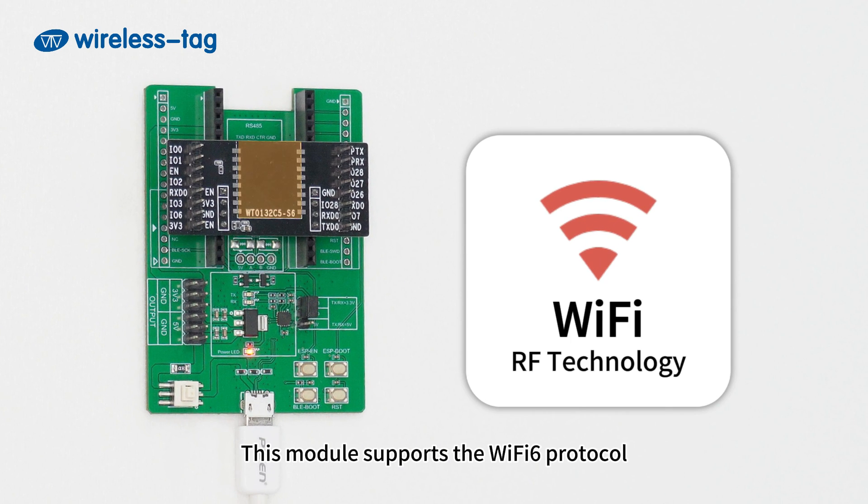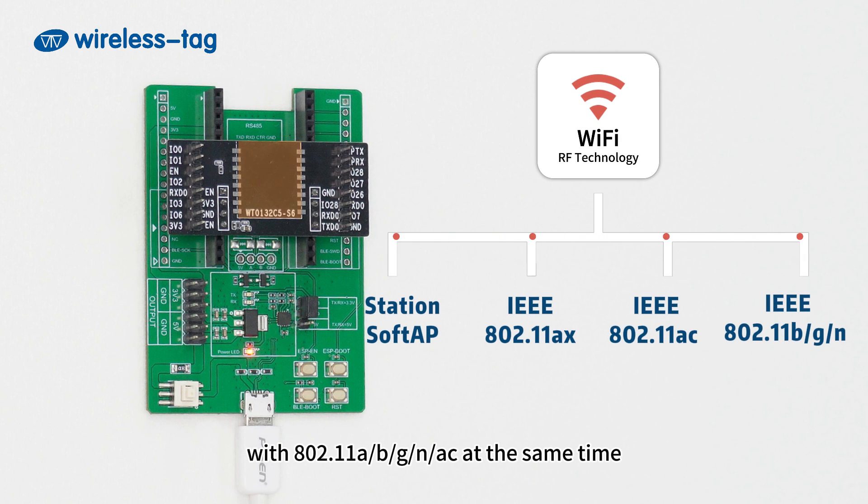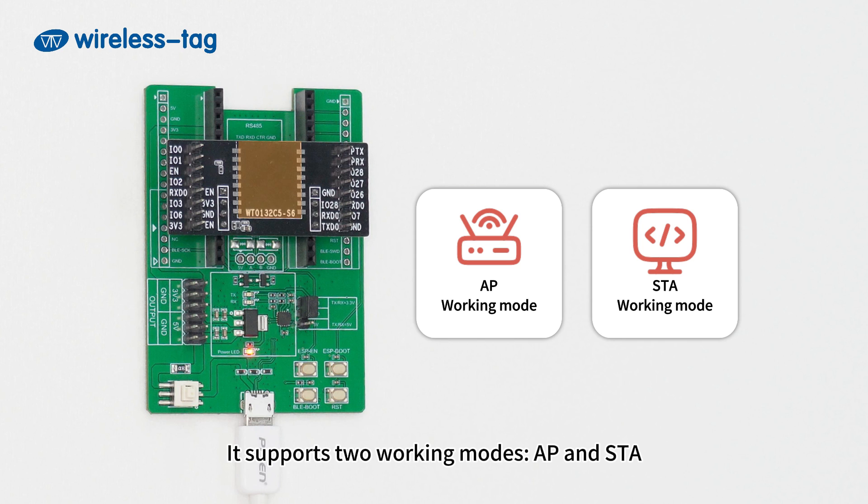This module supports the Wi-Fi 6 protocol and is backward-compatible with 802.11 a/b/g/n/ac at the same time. It supports two working modes, AP and STA. Wireless Tag can provide two development boards to assist in development.